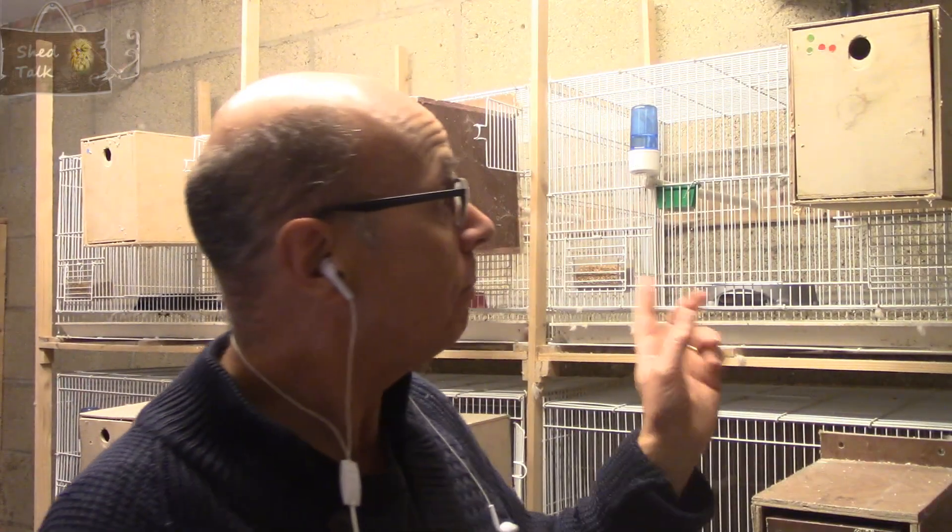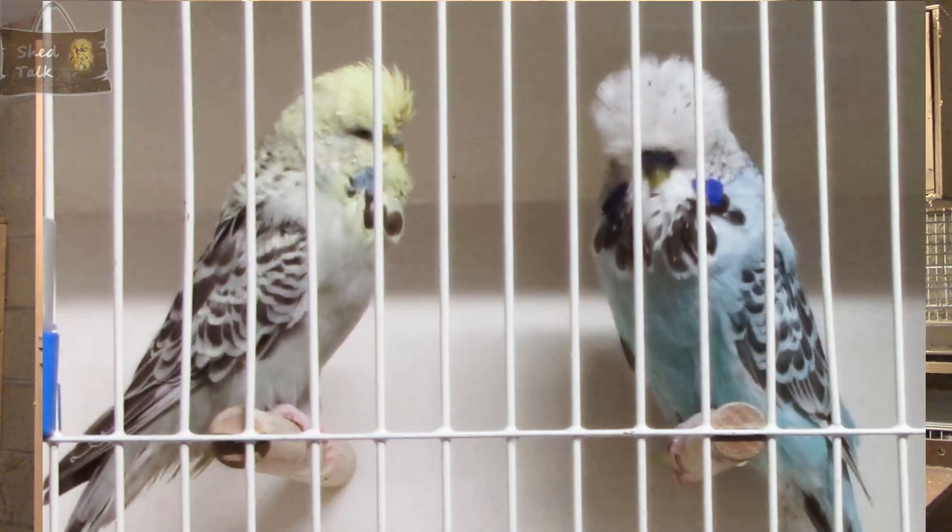Let's start with pair one, which is actually in cage three. This is an opaline cinnamon sky blue cock bird crossed to an opaline cinnamon yellow face grey hen. The cock bird is the outcross from Mr. Rick Watts — you may remember this bird from last year; it did produce some chicks and a couple of them have turned out really nice. So I'm hopeful this pair will produce a few more for me.